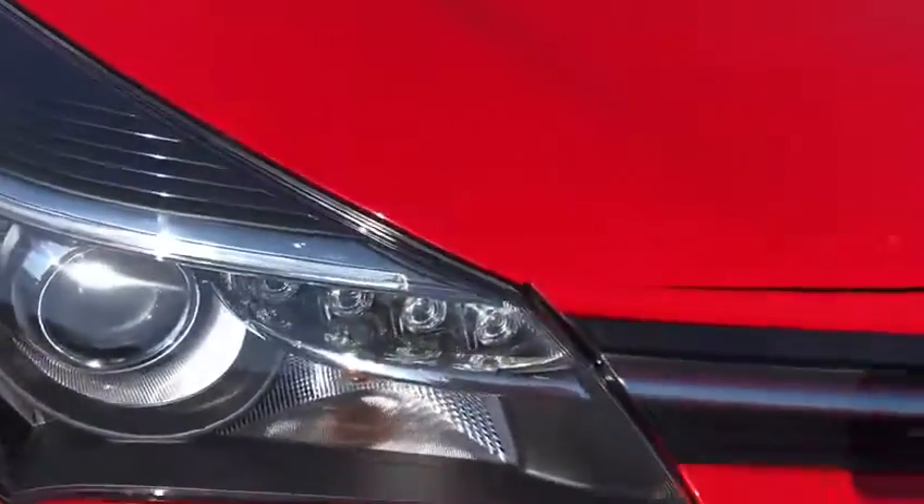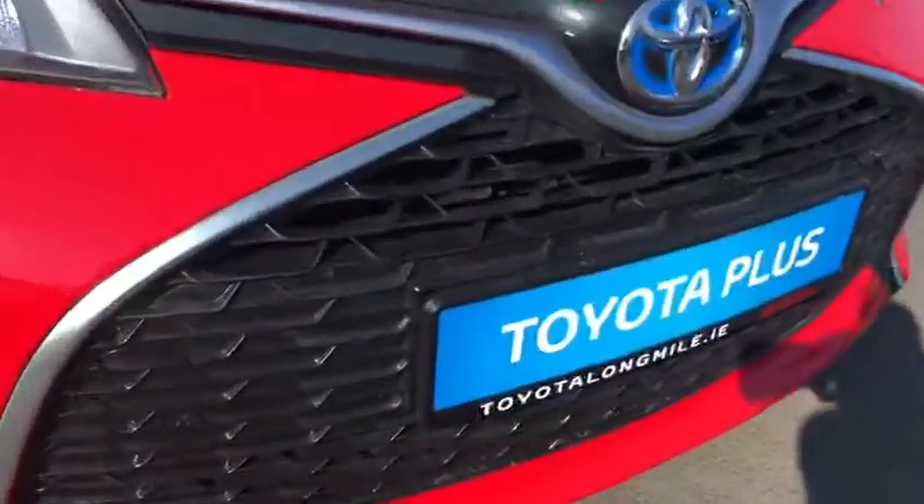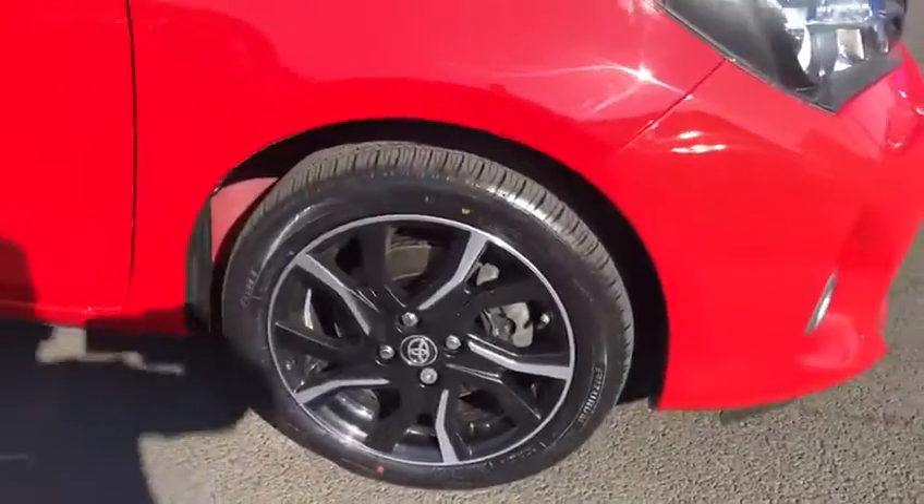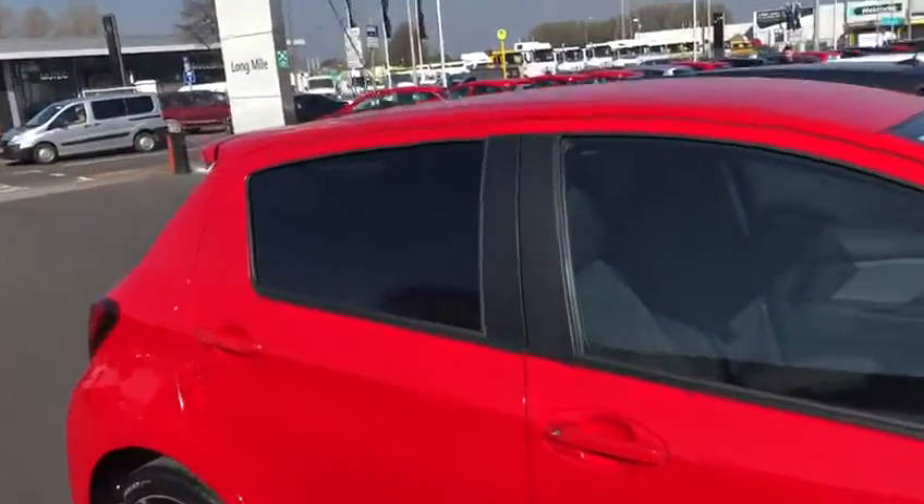We have our LED daytime running lights, chrome mesh front grille, full fog lights, 16-inch multi-spoke alloy wheels, and rear tinted windows.